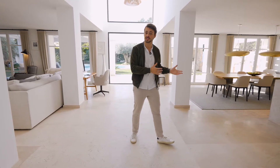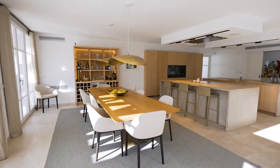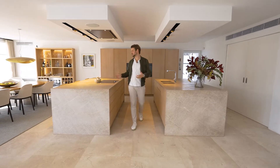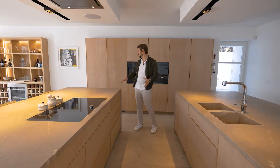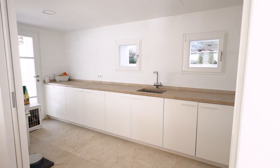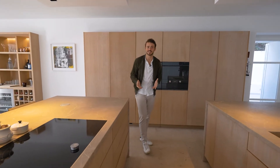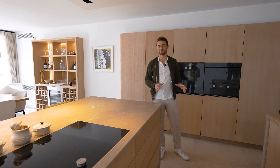As we enter the kitchen, we are straight away greeted by these two lovely large cooking islands with Gaggenau appliances and plenty of storage space. On the other side on the left, we have a separate laundry room which also functions as a dirty kitchen — great if you're ever hosting parties or if you're a very neat person and never want to see any dishes.